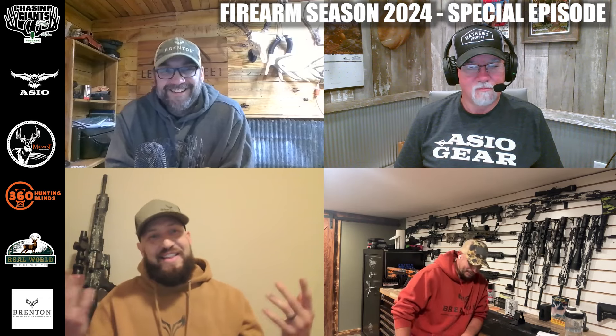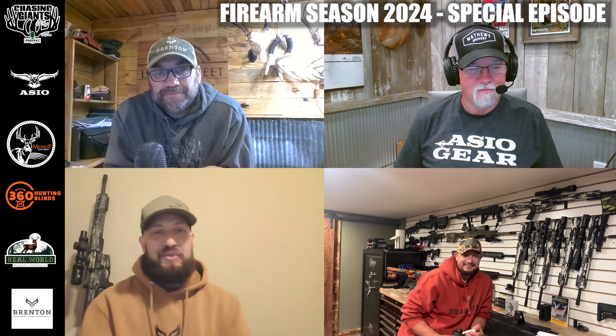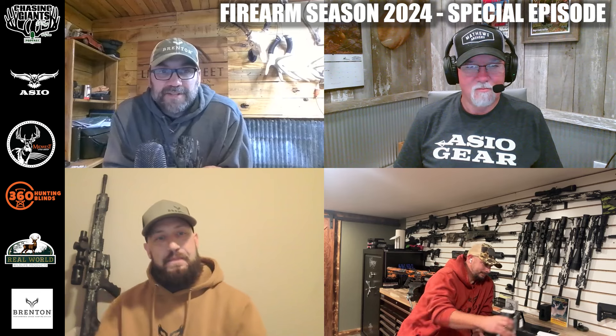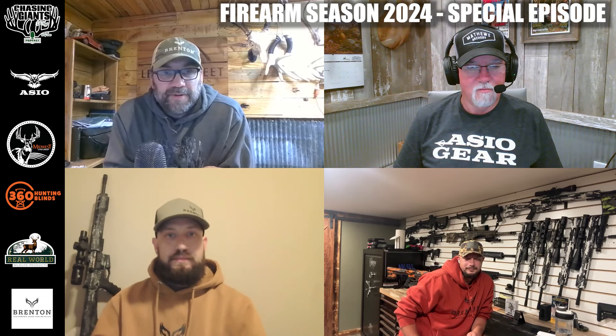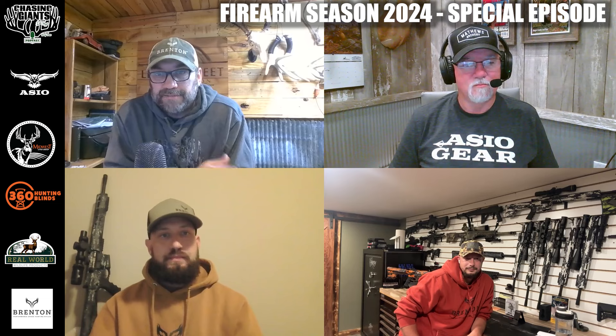It gives us an excuse to buy a new gun or make a new barrel — I'll keep buying new rifles, I'm not complaining. One of our guys on the Chasing Giants TV team, Brandon Epperson, who's really gotten into thermal hunting here in Kentucky especially, is going to be testing the .22R for us during coyote season. We're going to talk about a different project we're working on later in the podcast.